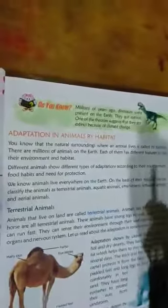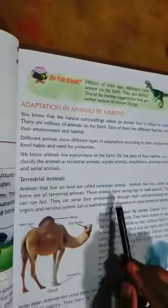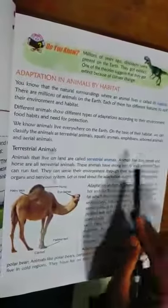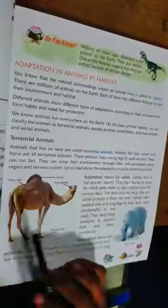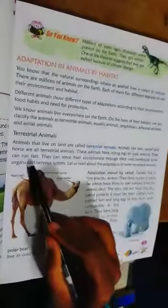Adaptation of animals by habitat. You know that the natural habitat is where animals live — that is called habitat. First: terrestrial animals. The animals that live on land are called terrestrial animals, like lion, camel, and horse. Terrestrial animals have strong legs to walk around and they can run fast.